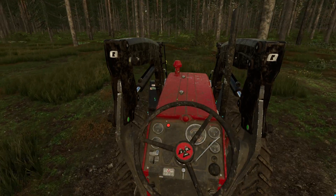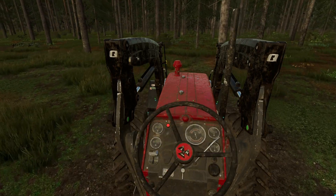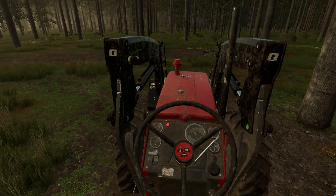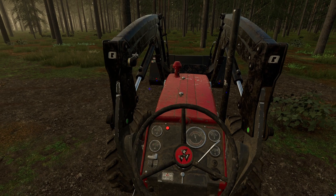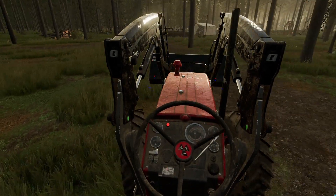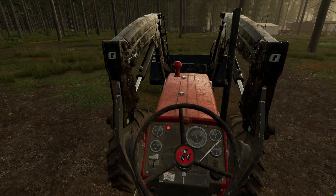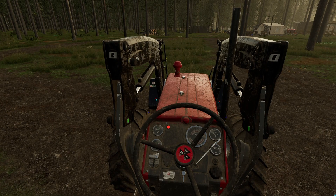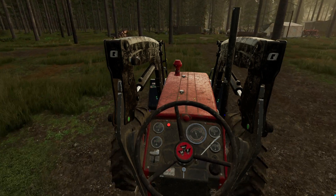Just going to go ahead and go around the edge here, right alongside the trees. This front loader attachment seems a little big for this tractor, but it seems to work just fine. This should also flatten the ground just a little bit.